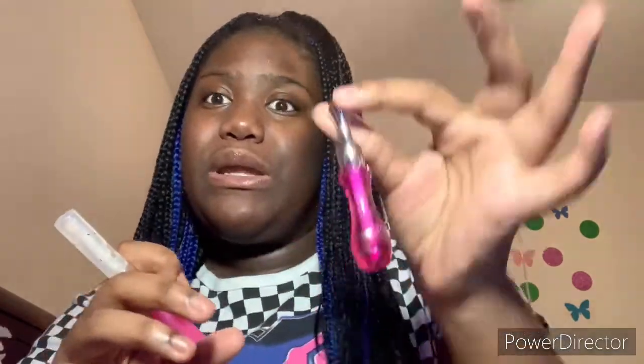I have the sparkling strawberry double-sided lip gloss — yeah both of these are strawberry though. I have something else my dad gave me when I was a little kid.